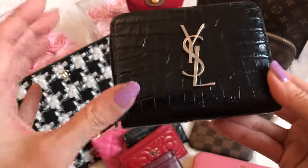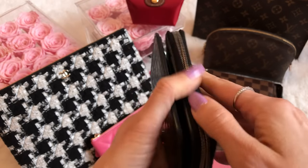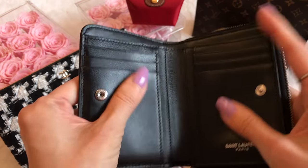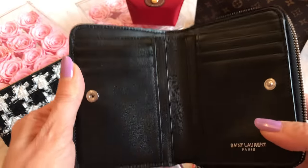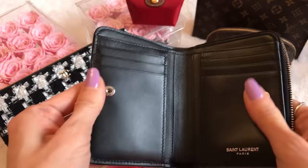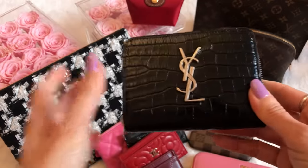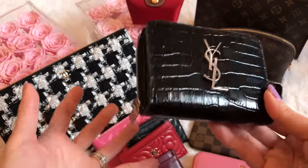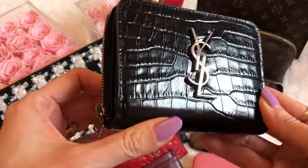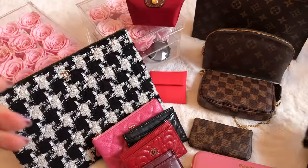This is my Saint Laurent compact wallet in croc-embossed leather with a silver YSL logo. It's absolutely beautiful — really soft, nice quality leather — and the back has a separate pocket for coins, which is really nice. I got this a couple of years ago but I believe it's still a classic style available in the boutiques in various leathers. I don't use it often since I tend to use card holders in smaller bags, but I hang on to it for traveling overseas when I need a more appropriate wallet size. YSL does the croc embossing really, really well.